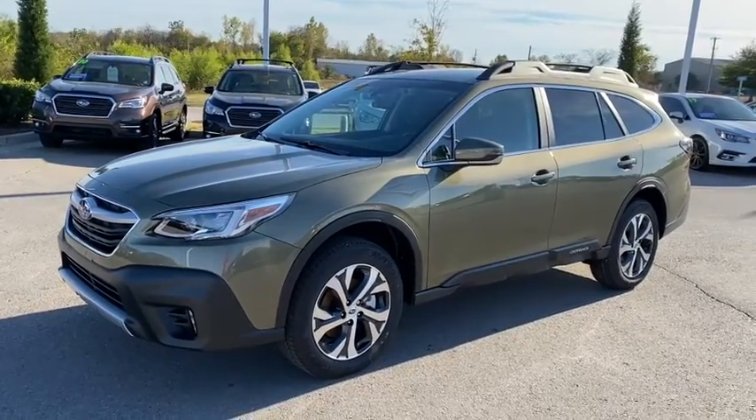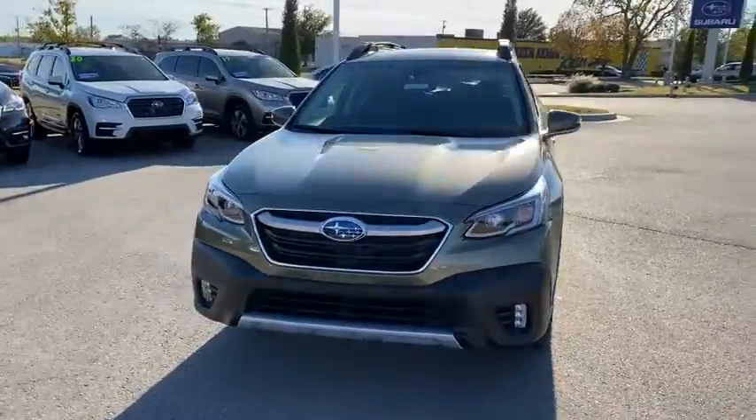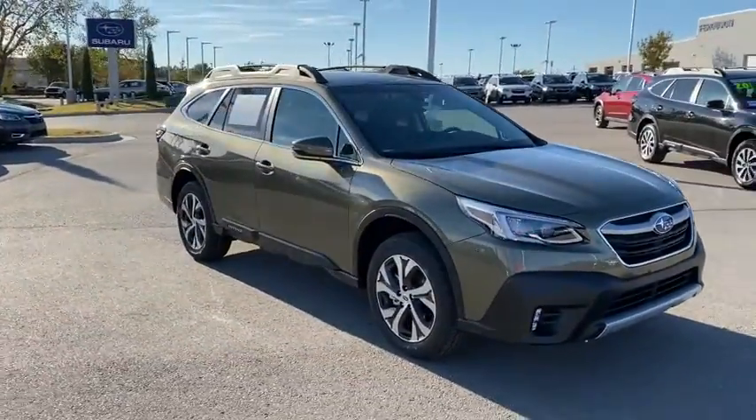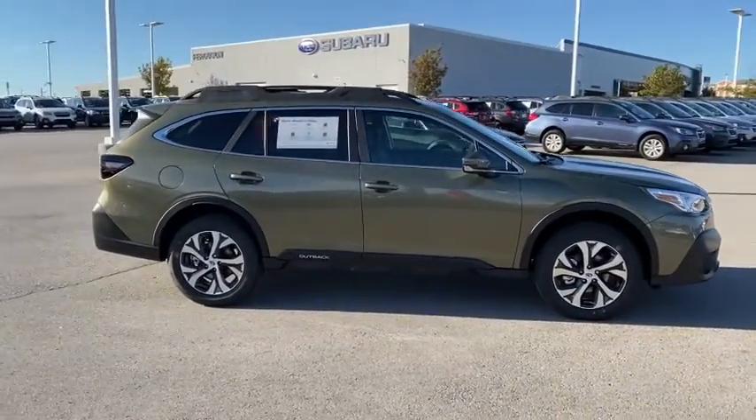You just found the 2021 Subaru Outback. Get outside and explore in comfort in this feature-rich Outback. Rugged, safe, and built to last, this capable compact SUV is your reliable partner on every adventure.